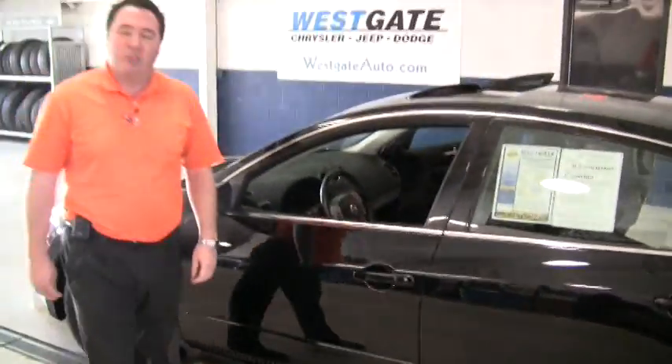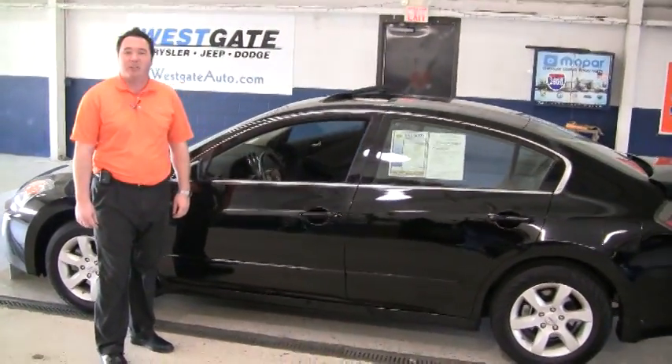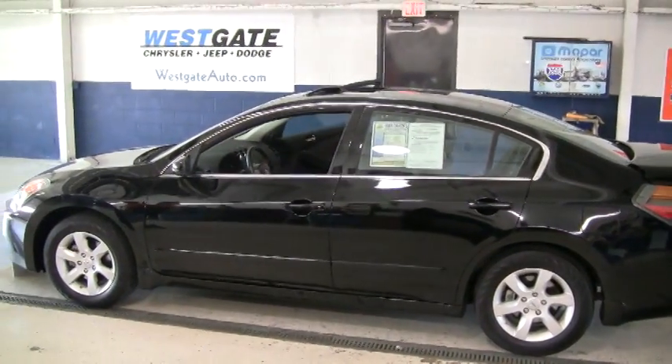I hope this video walk around is showing you how nice this Altima is, and I want to personally invite you to come out and take a look at it. If you'd like to see any of the other new or pre-owned inventory, please find us at westgateauto.com, where it pays to do your homework.